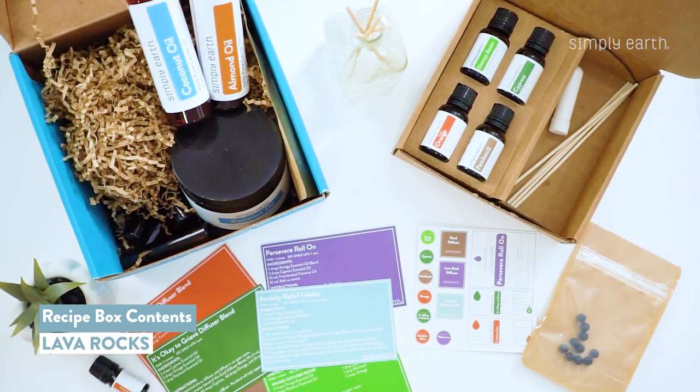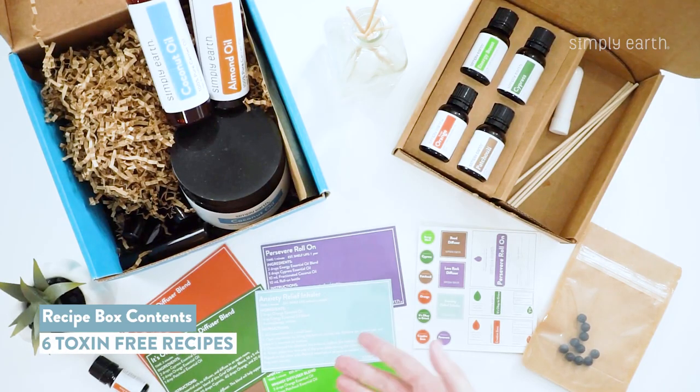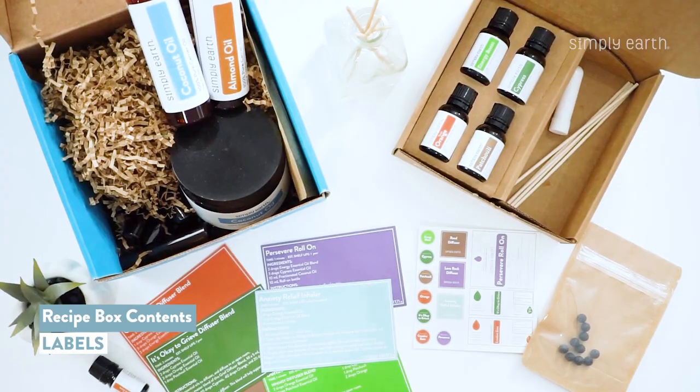Some lava rocks to make a lava rock diffuser with. You'll also get six toxin-free recipes made by aromatherapists, and labels.